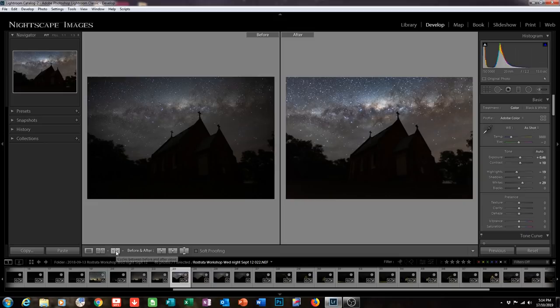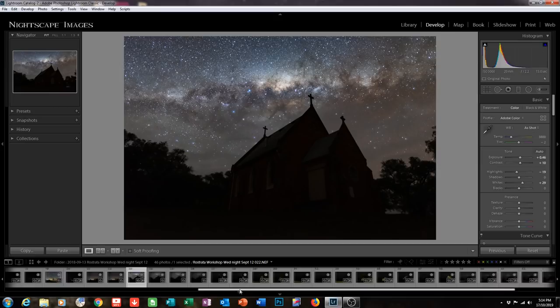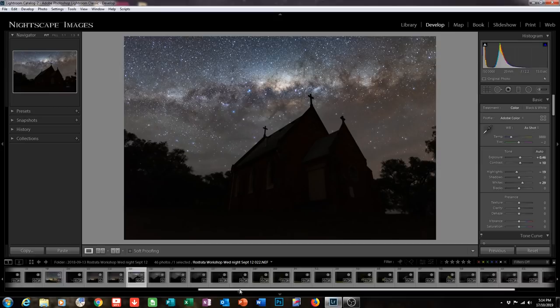Looking at the before and after, largely all I've done is increased brightness and some of the saturation levels in the sky, because ultimately the foreground is just a black silhouette anyway. So I haven't had to do much at this point. Now I'm going to show you the foreground light-painted images. This is the first of those — shot at f4, 20-second shutter speed at ISO 500.